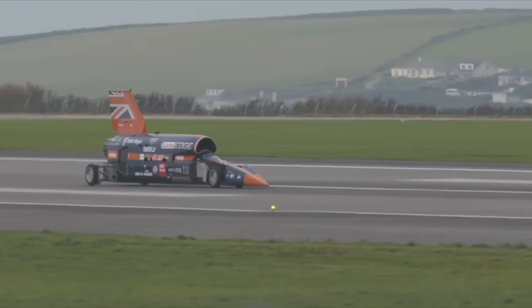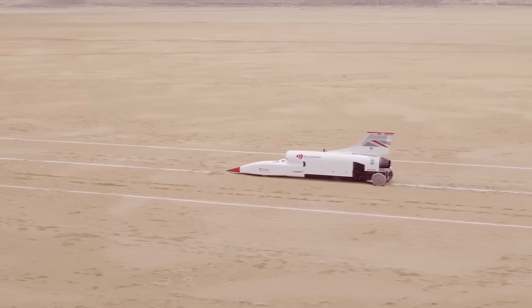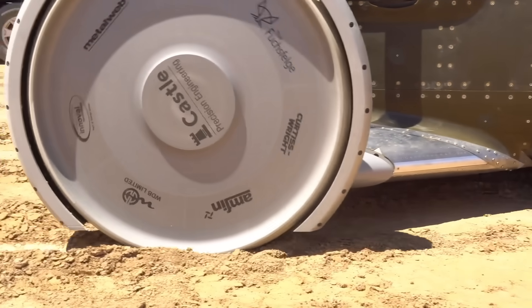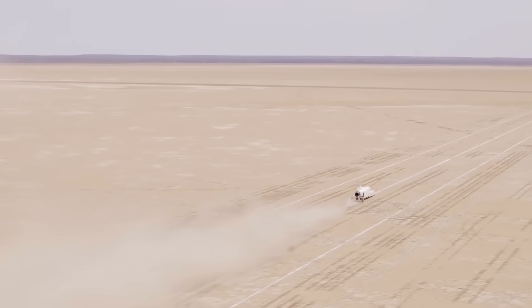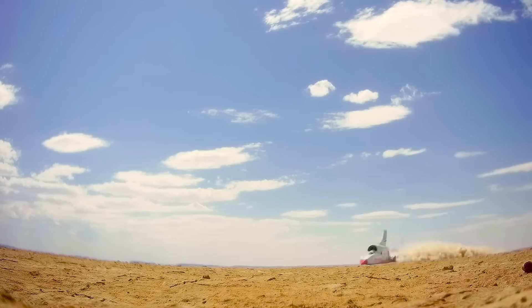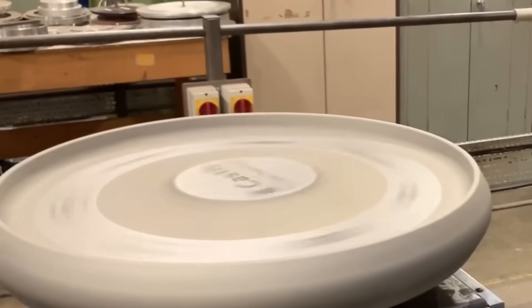While rubber tires were used for low-speed testing on runways, special aluminum wheels would be used in the desert. These had to support the five and a half ton car at speeds exceeding 1,600 kilometers per hour. At low speeds, the wheels would create grooves 10 to 15 millimeters deep, but as speed increased the grooves would shrink to as little as three millimeters. Movement across the sand would resemble a speedboat gliding over water, creating sand sprays. Since the wheels would already be moving faster than the speed of sound during testing, this supersonic sand dust could damage Bloodhound LSR's composite body.